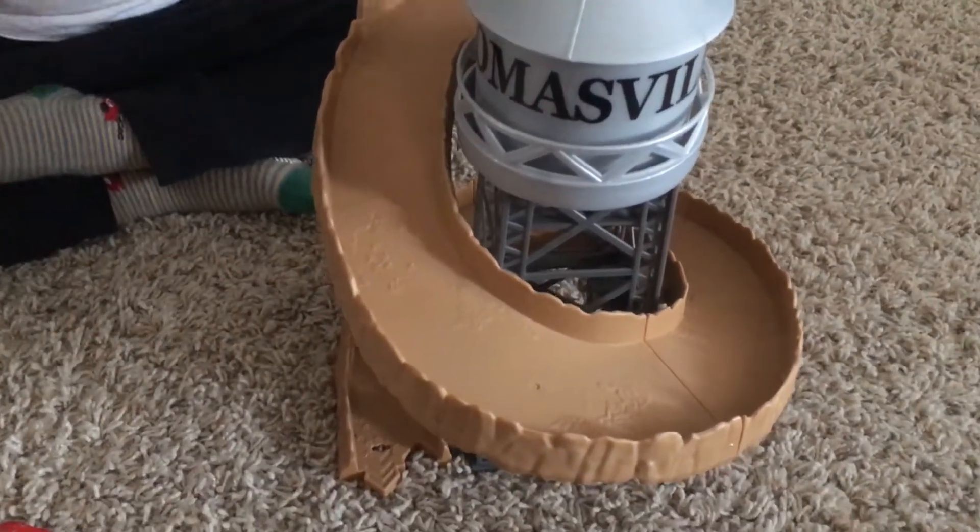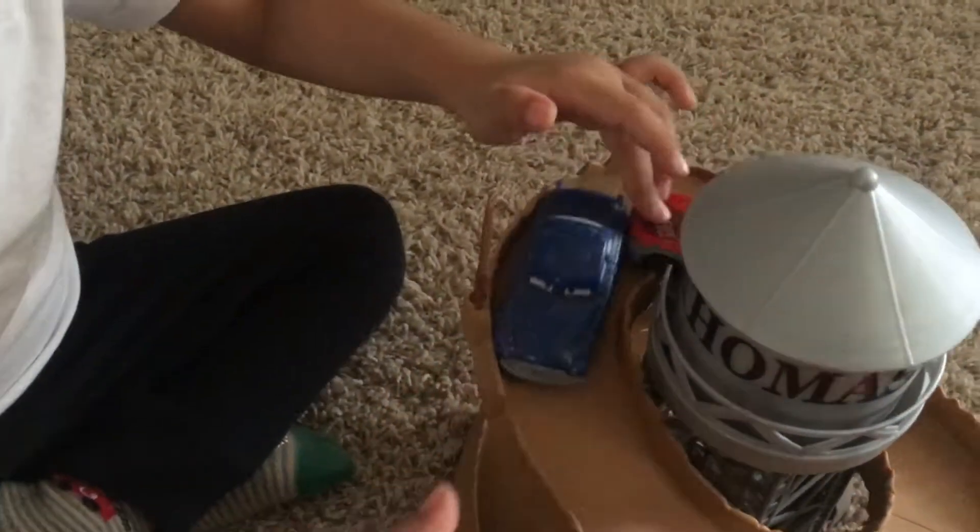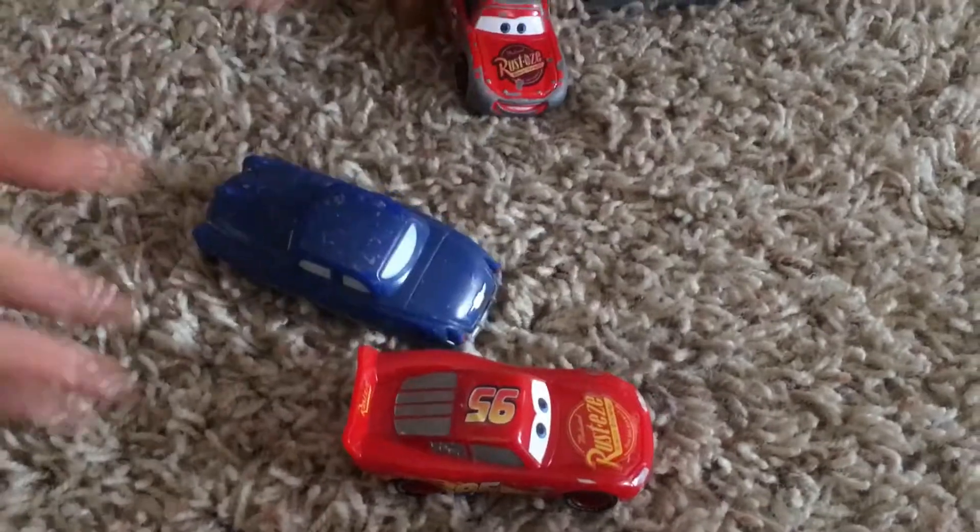This is what the Thomasville Spiral Mountain looks like out of the box. Benny's gonna put Doc and some McQueens up there. Whoa. Look at that. That's a cool little slide.